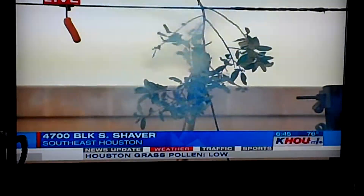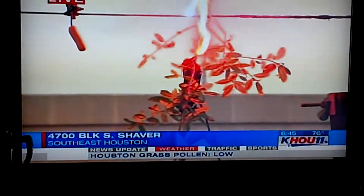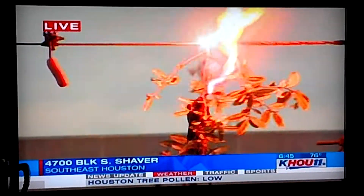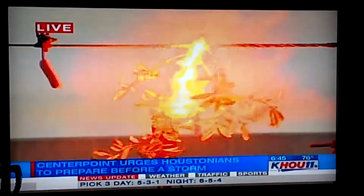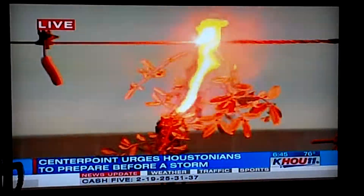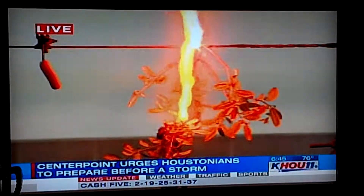Look at that — when they touch a tree branch to this line, you can see even the wood, when they connect electricity, even the wood creates a big flame there. And you can imagine what would happen if an actual human being touched that power line. Joining me now is Greg Dietrich.